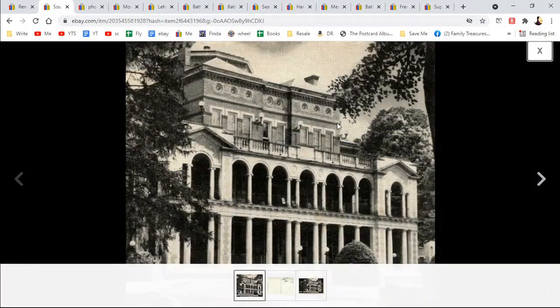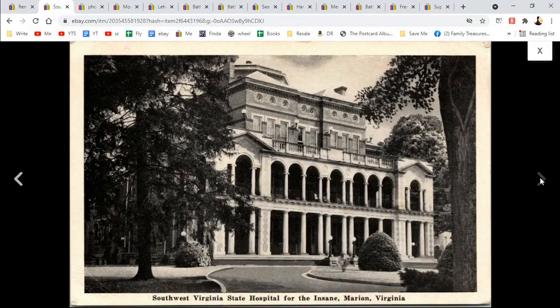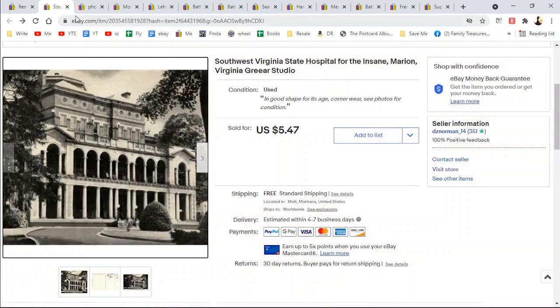Southwest Virginia State Hospital. Hospitals, they say, are desirable, and this one sold. In really light writing — it probably showed up better in person. Marion, Virginia. $5.47.